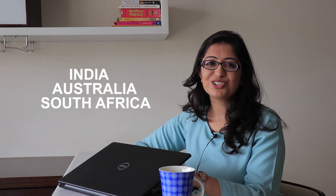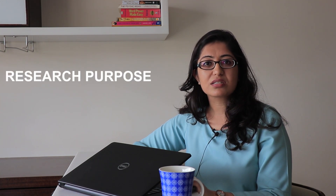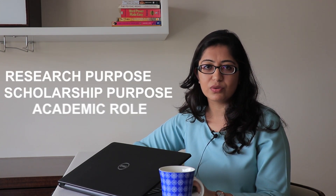So before we begin, what do you think is the difference between a CV and a resume? Or is there no difference at all? In India, Australia, and South Africa, CV and resume are used interchangeably. However, there's a world of a difference. A CV is used more for a research purpose, a scholarship purpose, or an academic role, whereas a resume is mostly used for jobs. So if you want to apply for a job, all you require is a resume and not a CV.